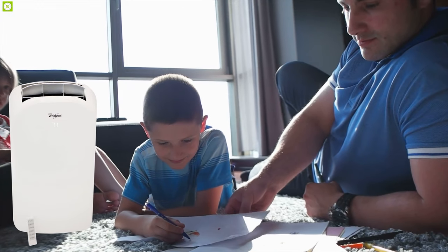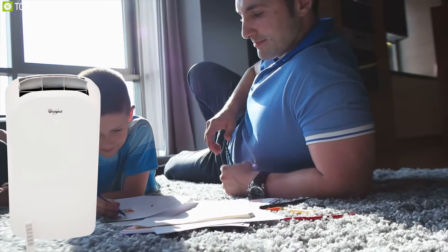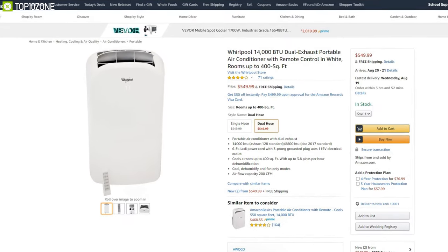A reliable and portable AC forged with a bunch of features, the Whirlpool is easily the most budget-friendly AC on this list. With pretty excellent ratings, you can get it at around $550.